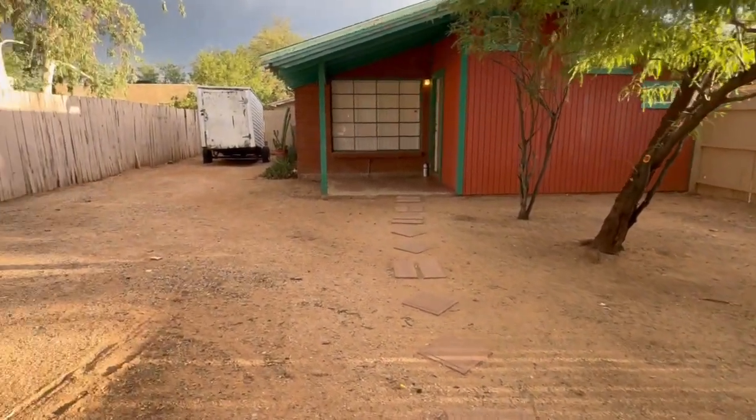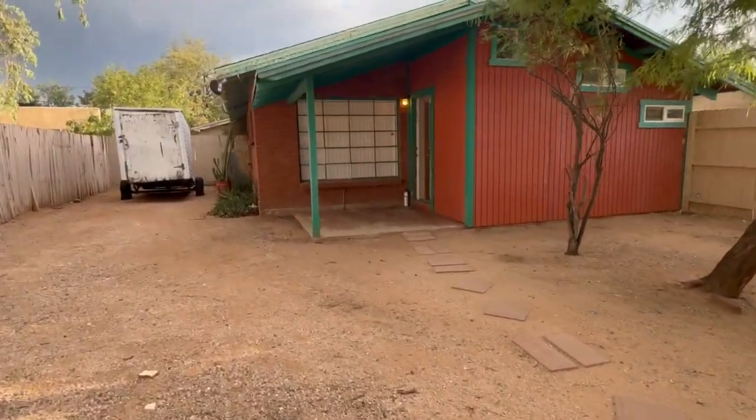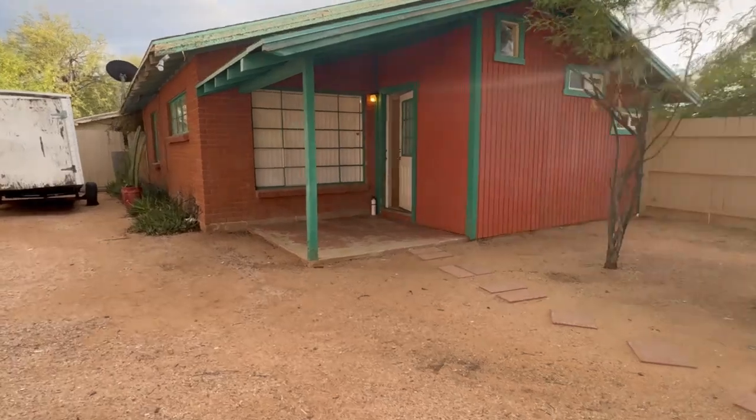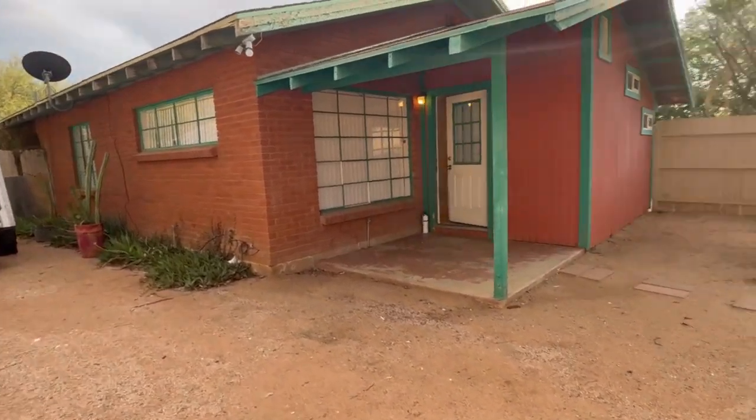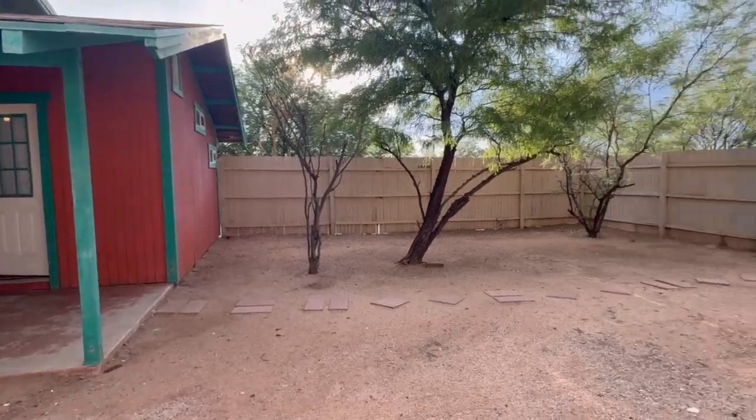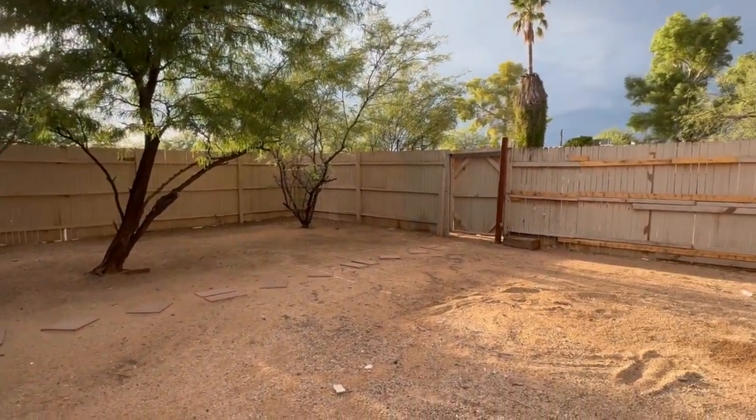And that concludes this video walkthrough of 4556 East Leicester, unit number one. If you'd like more information on this property, please visit our website at www.bluefoxproperties.com. Thanks for watching.